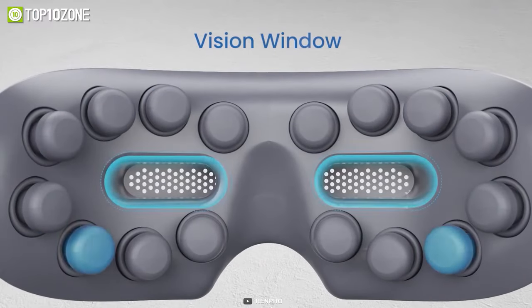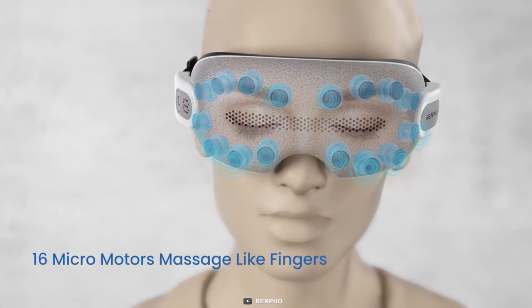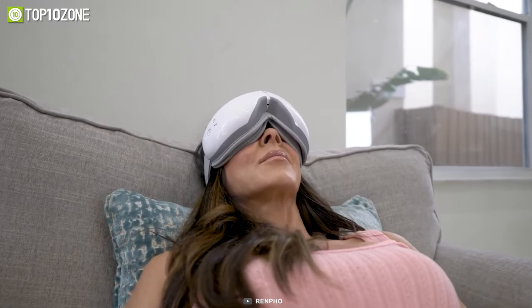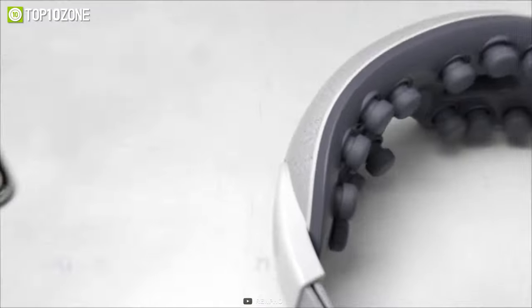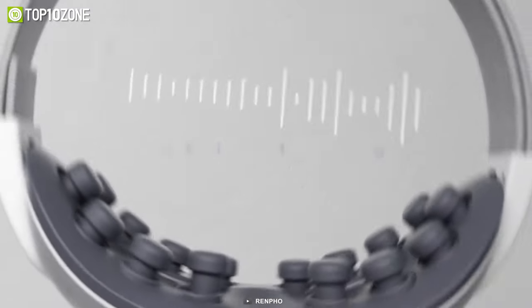Furthermore, its trigger point pressure and built-in heating pads offer you a temperature range of up to 170 degrees Fahrenheit to reduce eyestrain, puffiness, dryness, and more. It also comes with built-in Bluetooth functionality to connect to your smartphone, so you can wear it during long flights.